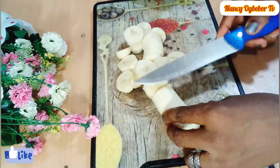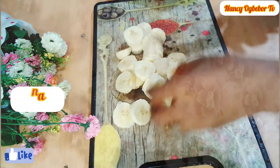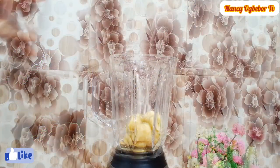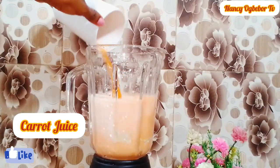Next I'll transfer the banana into my blender, add in some milk, and add in the carrot juice. I'm going to blend everything together. Thank you beautiful people for always coming back to watch me — I really appreciate all your support and I'm not taking your love for granted.